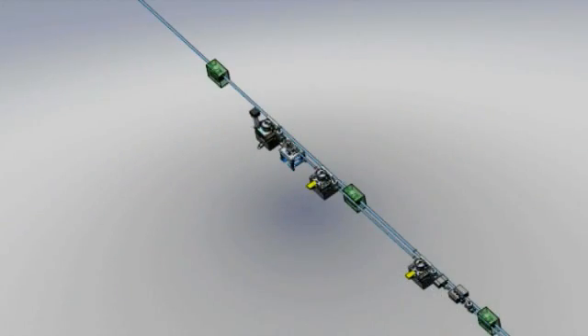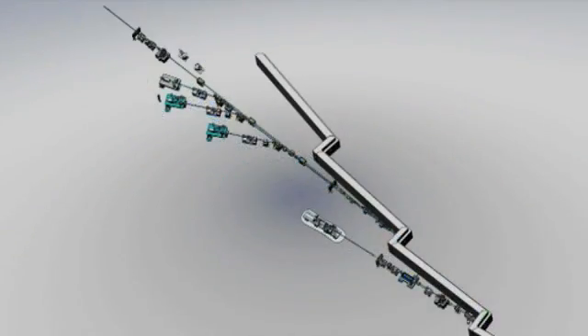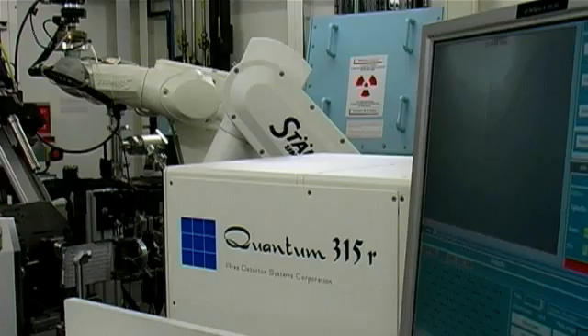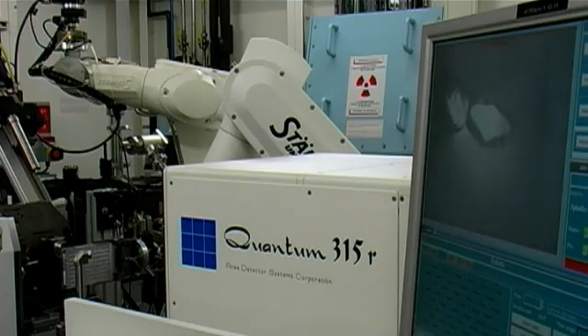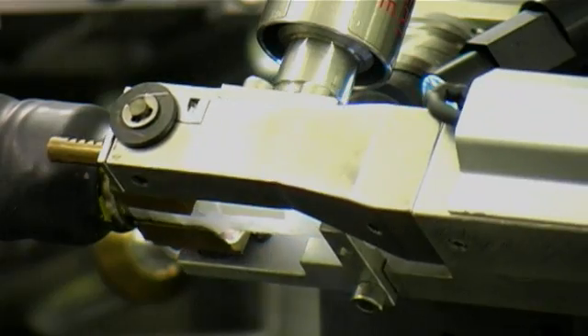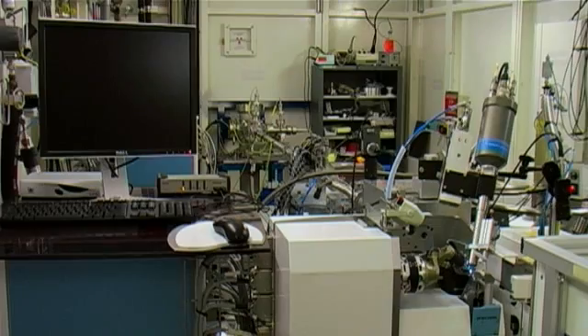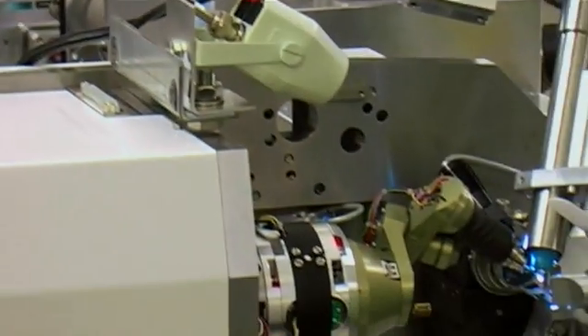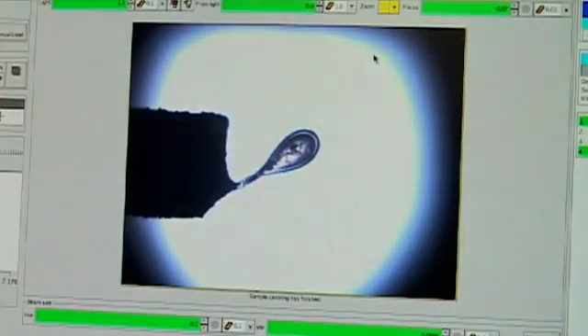By 2013, the ESRF upgrade program will create MASSIF, a highly efficient sample evaluation and sorting facility on ID30. High-throughput sample screening will ensure that only the best samples will be selected for data collection. These improvements will ensure that, with your help, groundbreaking research will continue to be carried out on our beamlines in the future.